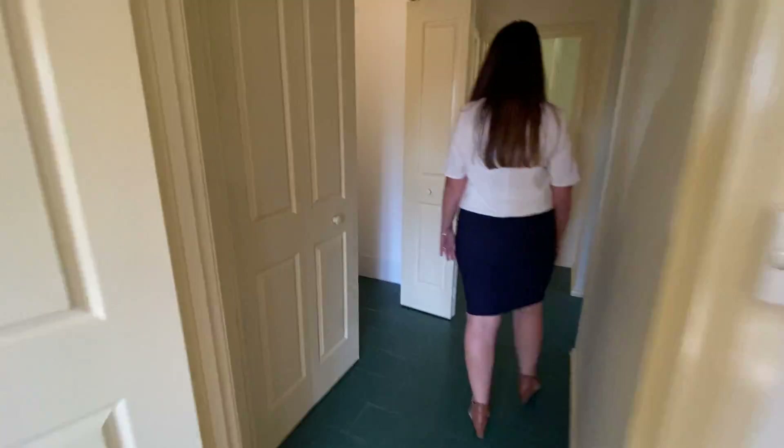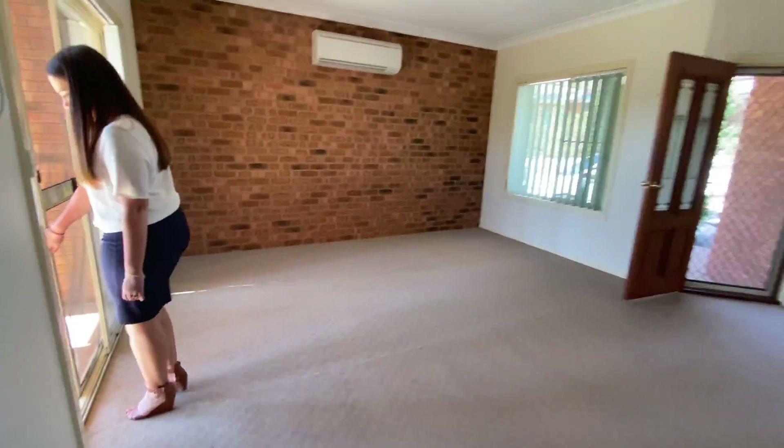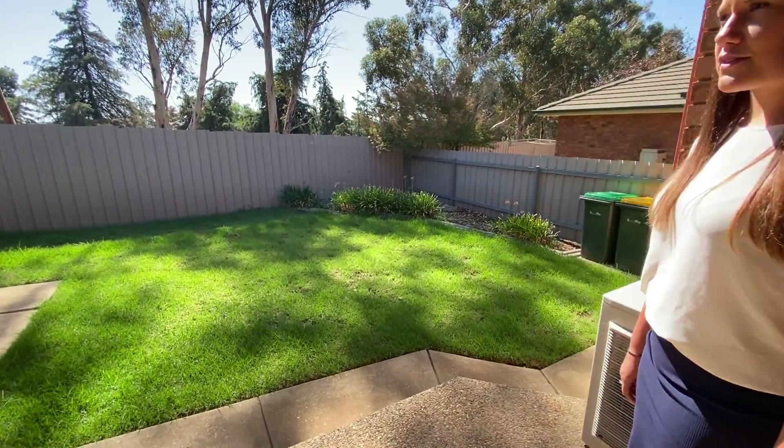We'll head outside. There is also a single lock-up garage for this property, and a fully fenced secure yard which backs onto the reserve.